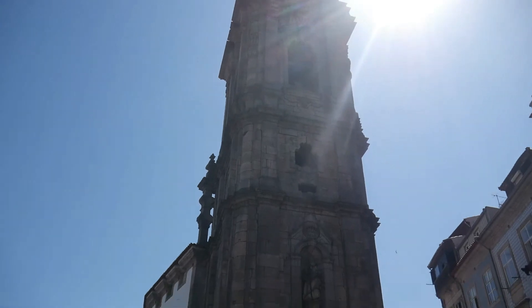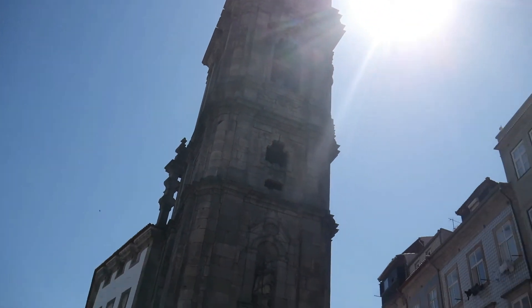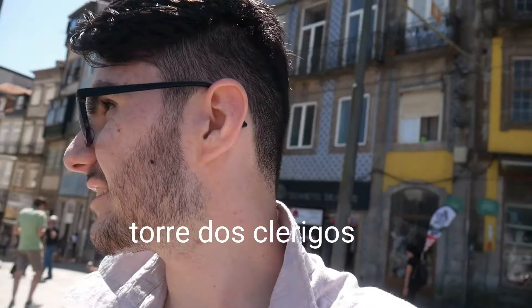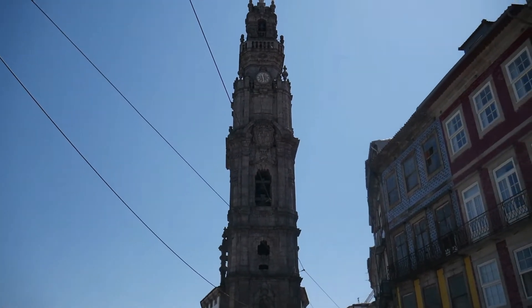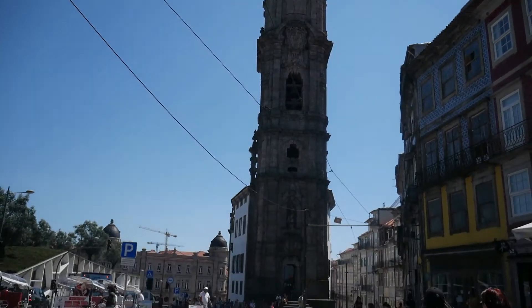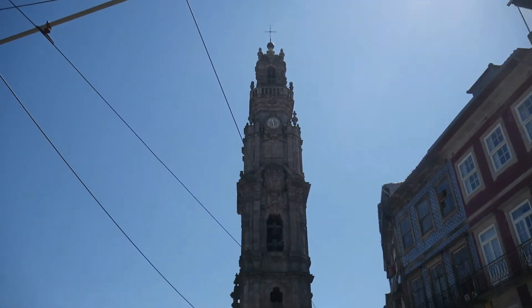We have arrived at Torre dos Clérigos — I can't say it, but I'll put it down on the tiles. Hopefully that's a better view; I can barely see because of the sun. There we go — this is our first checkpoint.